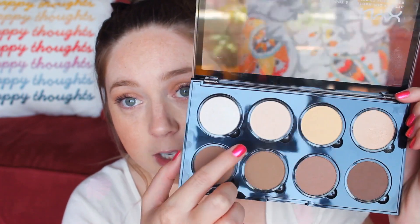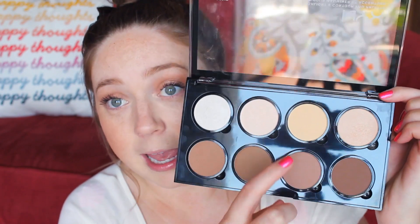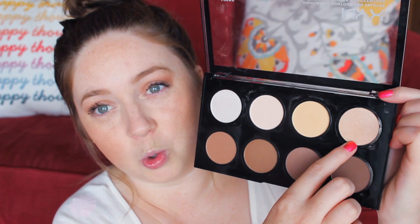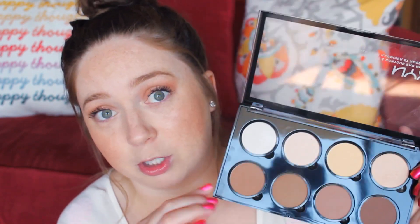It comes with a shimmery white shade, kind of a matte cream color, a matte yellow color which is amazing, and then a more yellowy goldy highlight shade. I popped these out and tried to find the names, but I could not find them anywhere on this palette. There are only 8 in here, but there are 12 that you could potentially put in here.